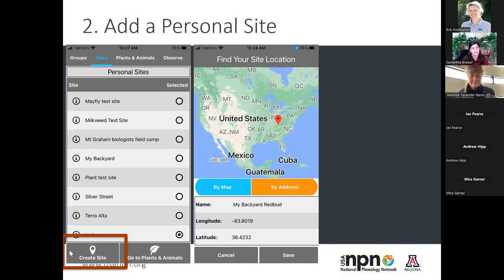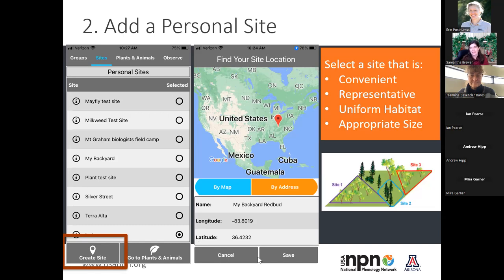When creating a site, make sure it's a convenient location you can visit regularly — representative of the area you're in, with relatively uniform habitat and appropriate size. If you have a several-acre site, you might have a hard time collecting data on all the oaks you want. If you're new to this project, it's usually good to start small with a few oak trees while you get the hang of it, because you can always add more individuals later.